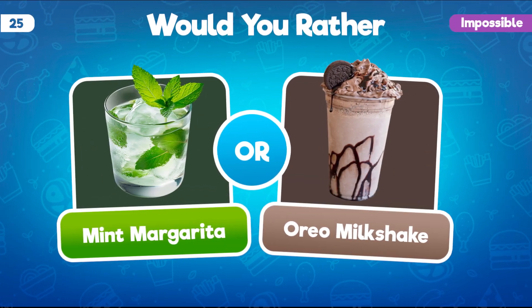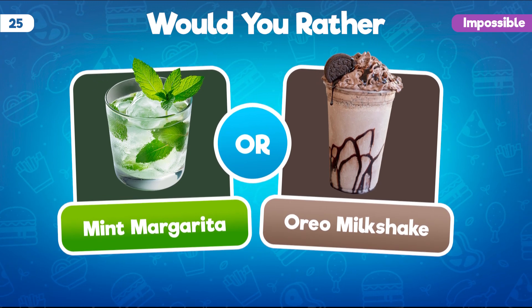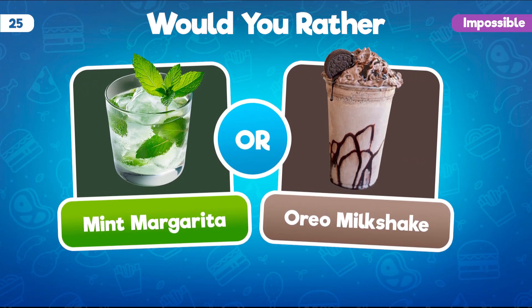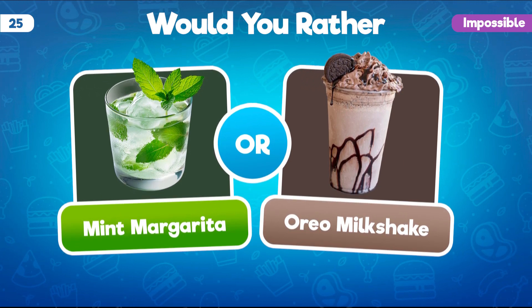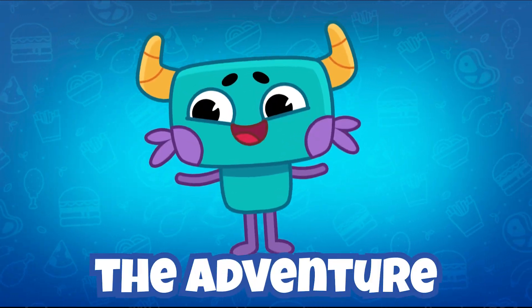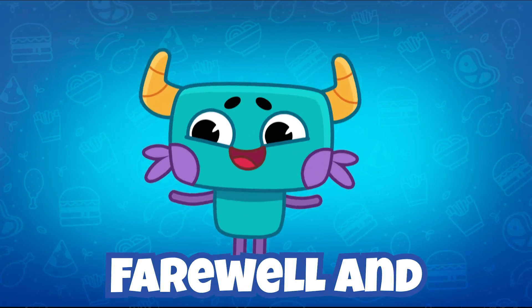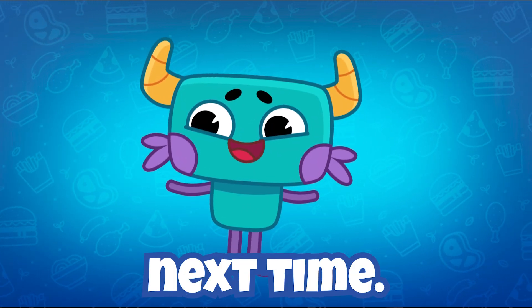Would you rather have an Oreo milkshake or a chilled mint margarita right now? Interesting choice! Comment down below what you just chose. It's time to say goodbye, but the adventure doesn't end here. Hit that subscribe button for more exciting content. Farewell and see you next time!